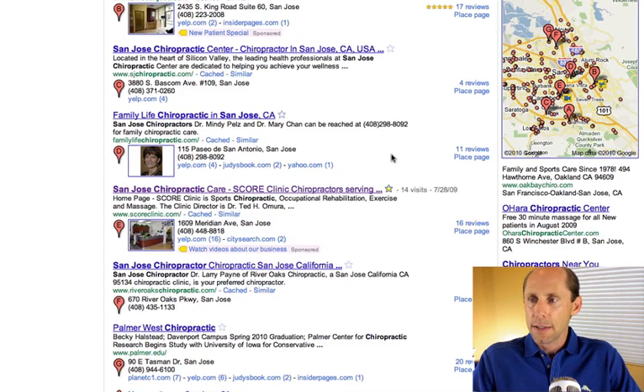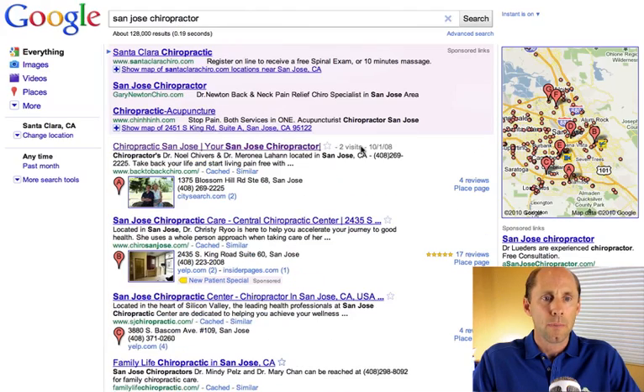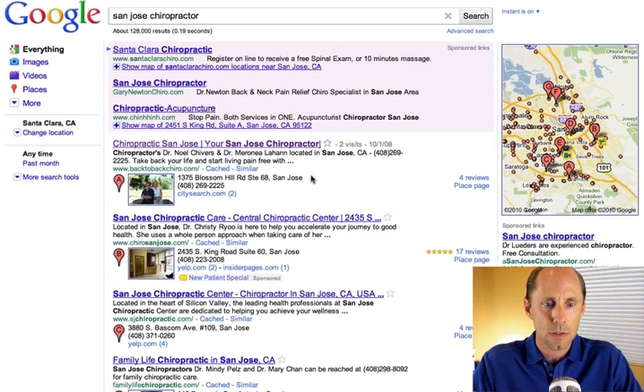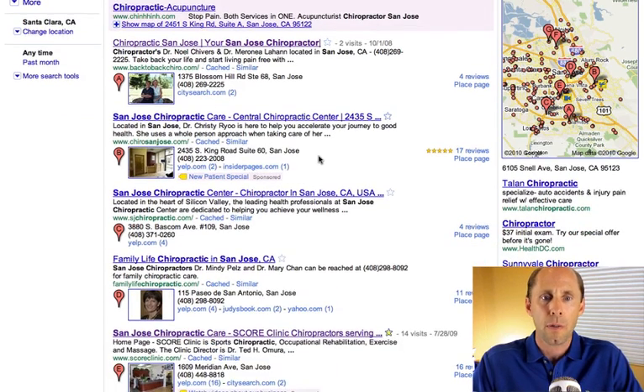Some of the net takeaways here: you're seeing a combination now of the local and the organic listings. So for a business who doesn't have a website and was lucking out by showing up in the 7-pack before, that's really not going to happen anymore. You really need to have a quality website that's ranking well in order to show up in these listings now. The other thing is that your web presence for your business is also more important, because it's going to list other places that you show up on the web.